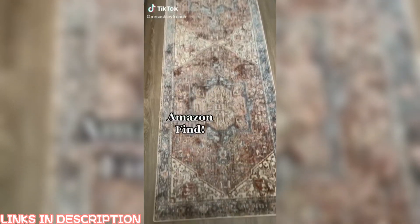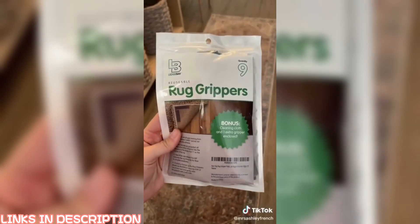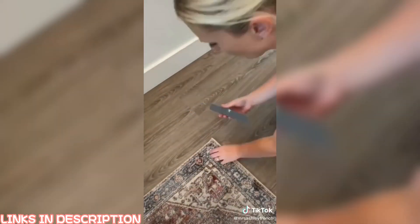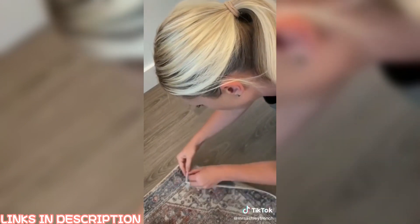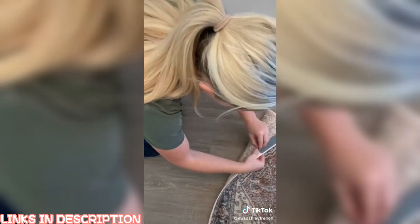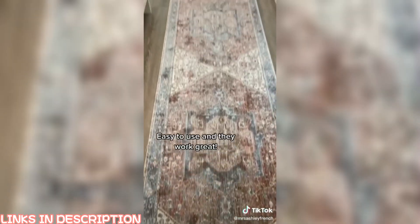I found a really great solution for my rug that was sliding around and the corner sticking up. I found these rug grippers on Amazon — they just go on the underside of your rug and they work really well. They're labeled for the carpet side and the floor side and you simply just peel and stick. My rug is now staying put and the corners are staying down. Tell me in the comments if you've ever tried these.